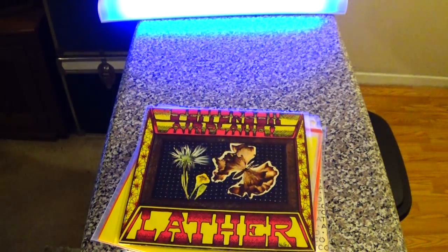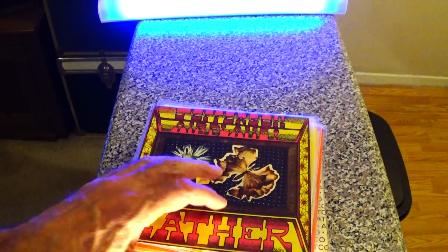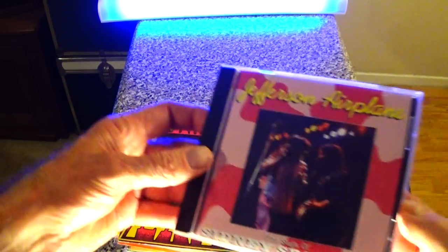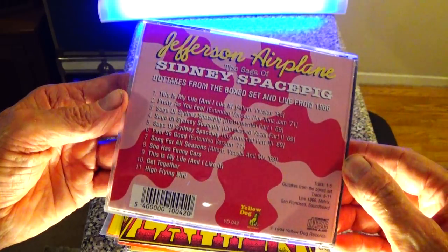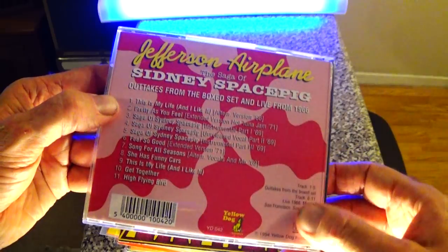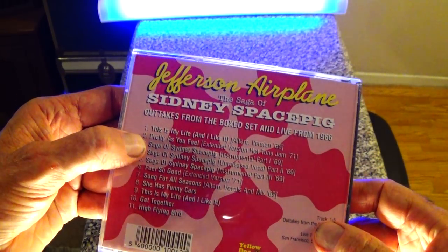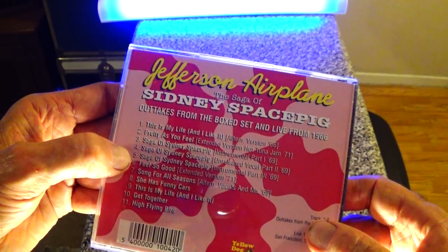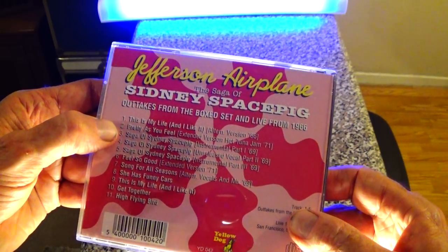Since we opened with some Balin and closed with some Airplane, we've been listening to some rare Jefferson Airplane. This is a bootleg CD I got in '94 — outtakes from the box set plus some live stuff. We're listening to the 'Saga of Sydney Space Pig' right now, three different parts, and earlier we heard a really long version of 'Pretty as You Feel.'